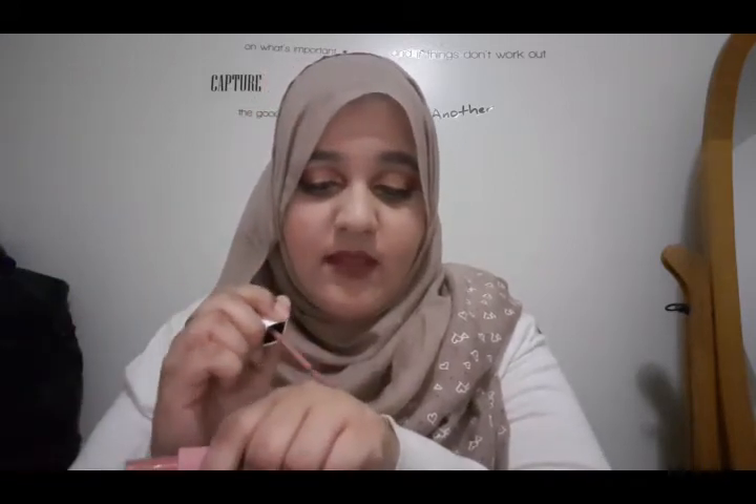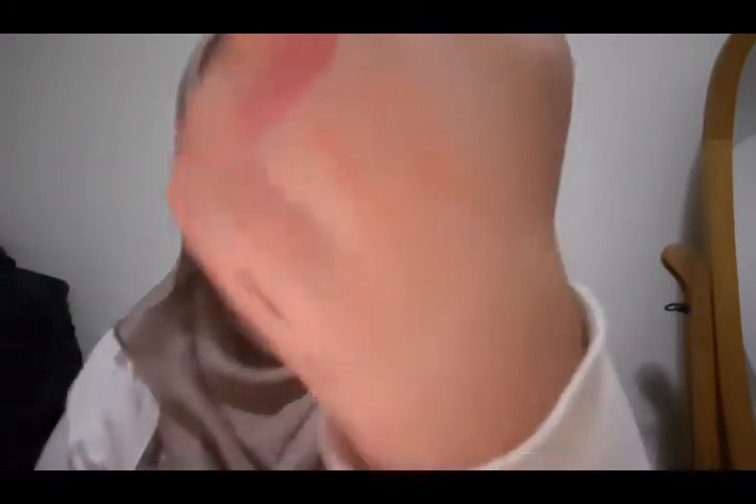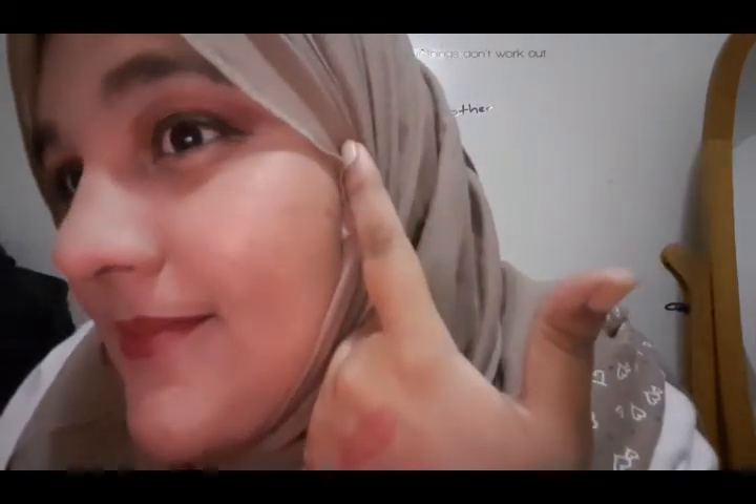I also found a lipstick — this is the Maybelline SuperStay Lipstick in shade 65, called Seductress. These are really creamy and for summer I've been loving creamy shades because it's semi-matte. It smells so good too! I love neutral shades like this for summer because you can pair them with a dramatic eye look and a nude lip and you're good to go.